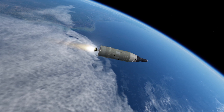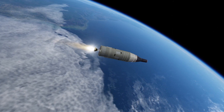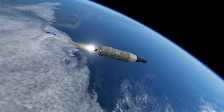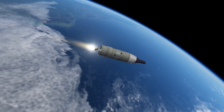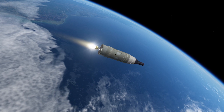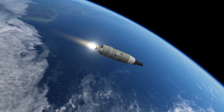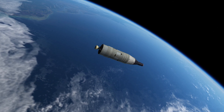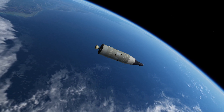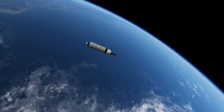Gemini 9 is following our plot boards here perfectly. Point eight — we have reached 80 percent of the velocity needed for orbit. Flight dynamics says the trajectory looks very good. T-plus 5 minutes and 30 seconds. SECO — the second stage engine has cut off. Flight dynamics has given a go for IVAR, being passed to Tom Stafford by communicator Neil Armstrong.